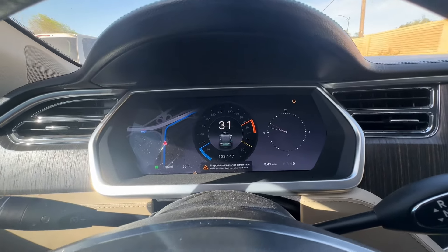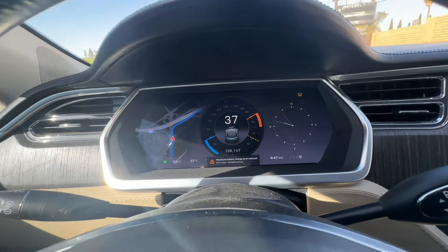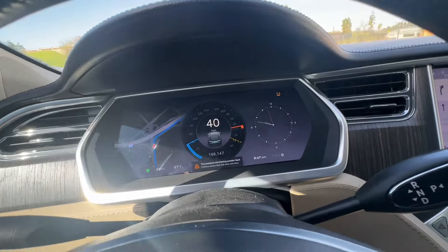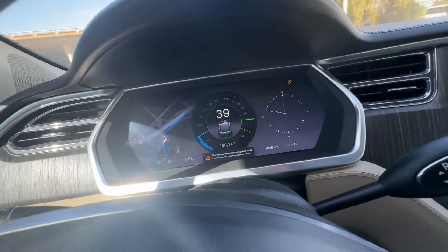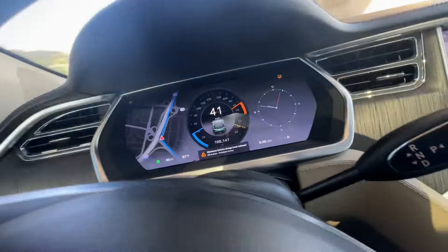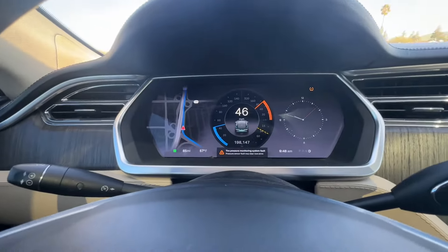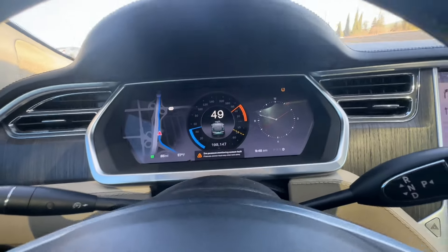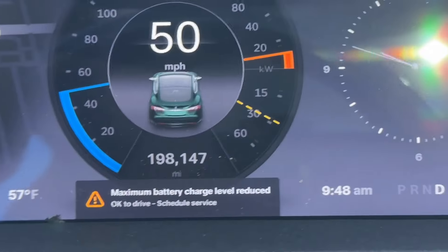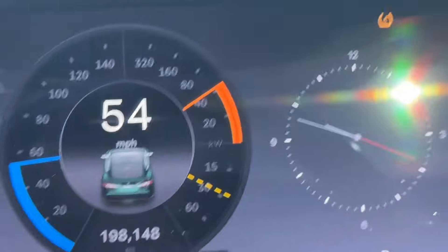Hey guys, welcome to my channel. I'm making this video for anybody who's ever wondered what kind of error you would get when your battery is finally dead on your Tesla. I have a 2013 Tesla Model S. I got it about 5 years ago. It had 50,000 miles on it initially, and now I'm basically at 198,000, almost 200,000. So I ran this car for about 150,000 miles.